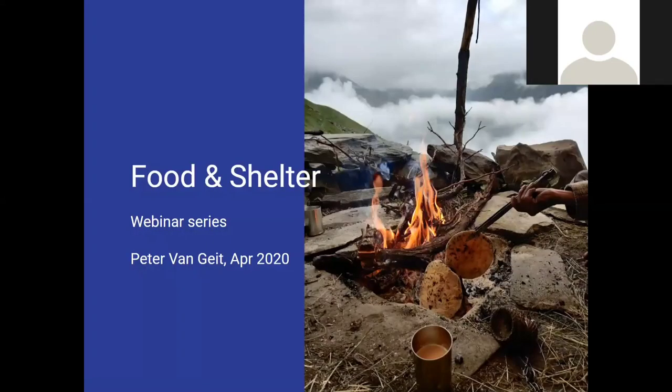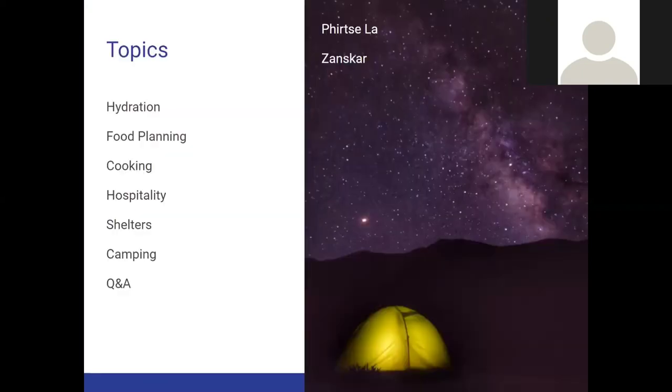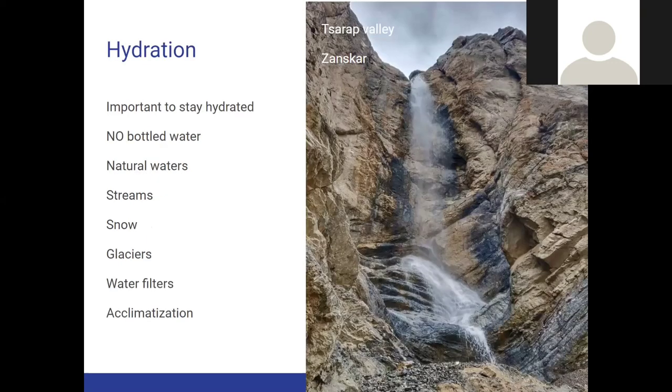Food and shelters — today we'll be discussing the following topics: water and hydration, foods and how you plan your food during exploration journeys in the high passes, how to manage cooking, hospitality shelters, camping, and then Q&A. Let's start with the most important thing: water and hydration.